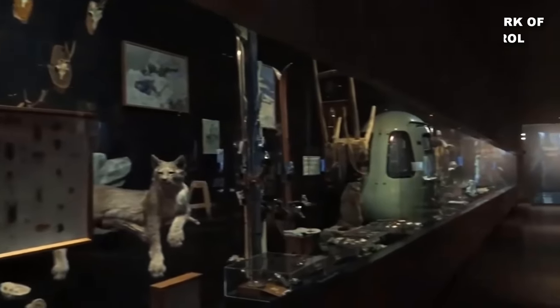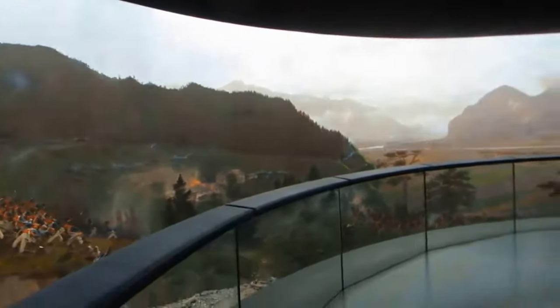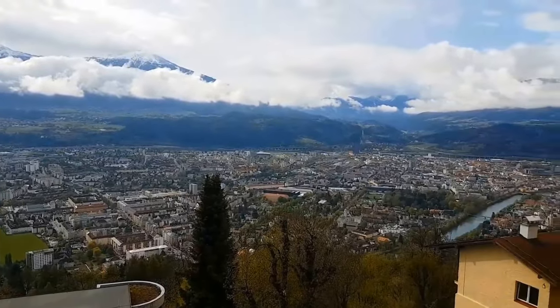Inside, you will encounter the largest work of art in Tyrol — a giant circular painting showcasing significant events from Tyrol's past. Through interactive exhibits and engaging storytelling, the museum brings these historical moments to life, allowing you to delve deep into the region's vibrant history. Moreover, the museum treats you to majestic panoramic views of Innsbruck, adding an extra layer of beauty to your visit.